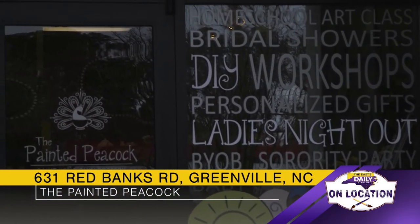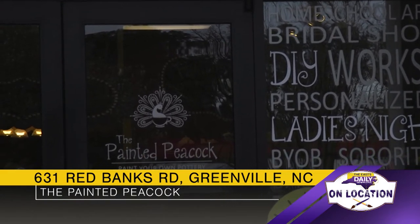And why did you change the name to the Painted Peacock? What's the origin story on that? It really just came down to — I love the colors of the peacock, they're beautiful, and I love the alliteration with the Painted Peacock. It was just a really fun name that I felt captured what we wanted in the business.